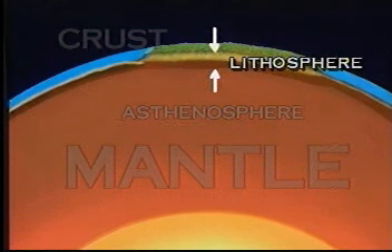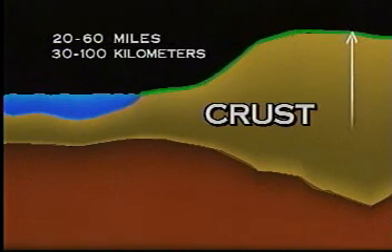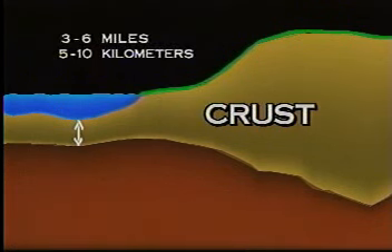As we take a closer look at our diagram, we see that on dry land, the crust is a mere 20 to 60 miles or 30 to 100 kilometers thick. The rock that is similar to the common rock granite makes up most of this section of the crust. And under the ocean, the crust is a much thinner layer of rocky material similar to basalt. This section of the crust is approximately 3 to 6 miles or 5 to 10 kilometers thick.